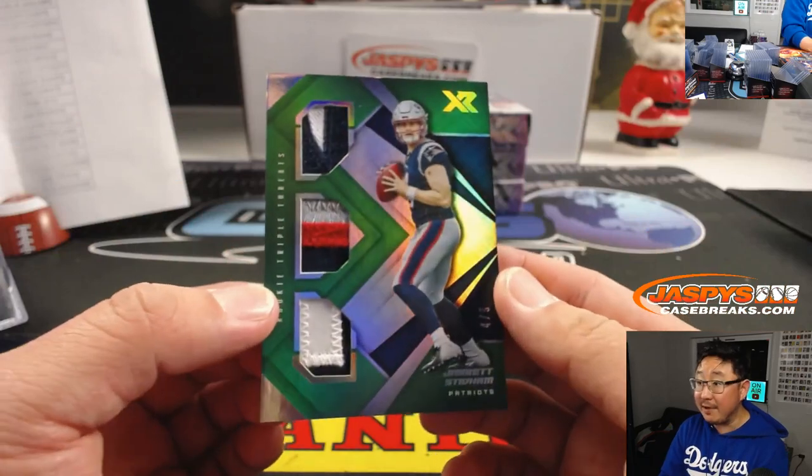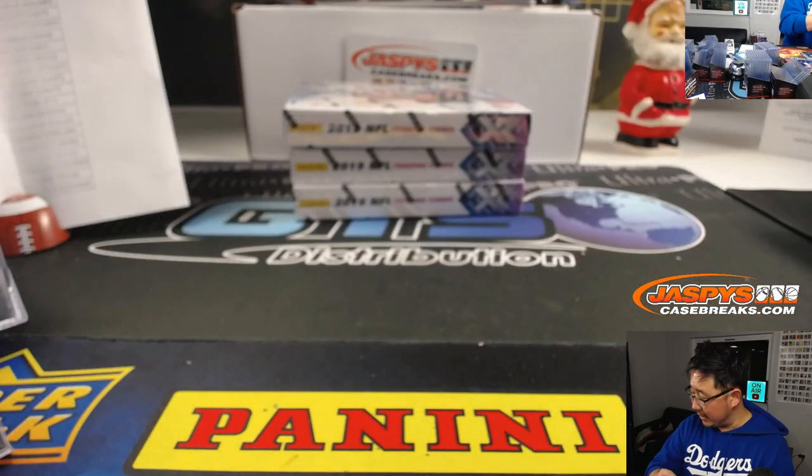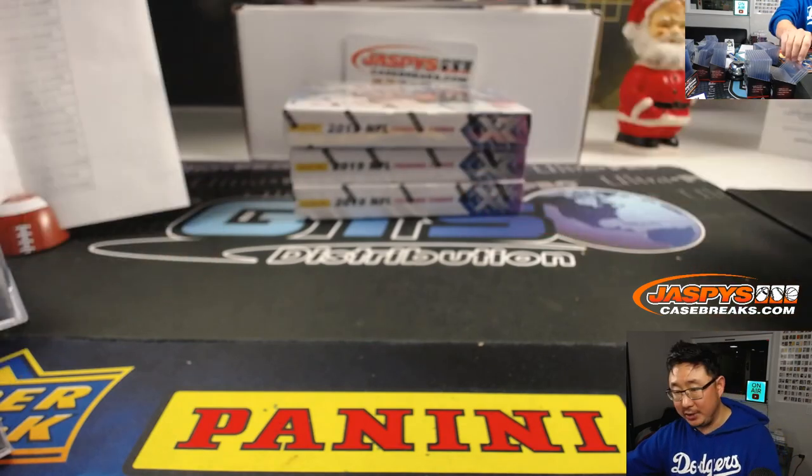Jarrett Stidham, out of 5 — nice, triple relic, 4 out of 5. Is this the future Tom Brady? Daniel Festerben with the Patriots. I guess I should top load this one.